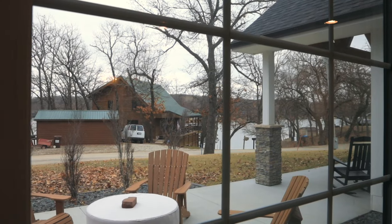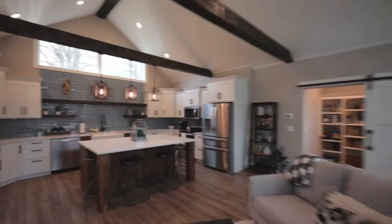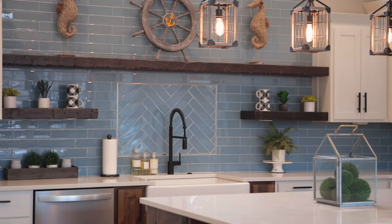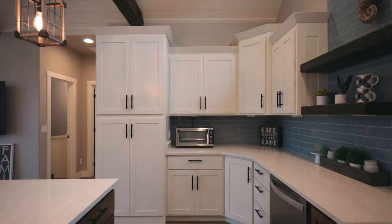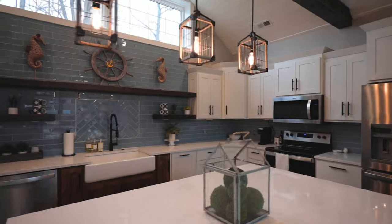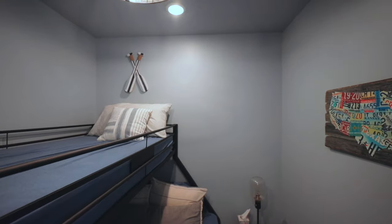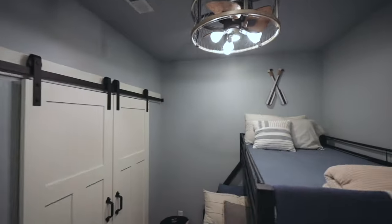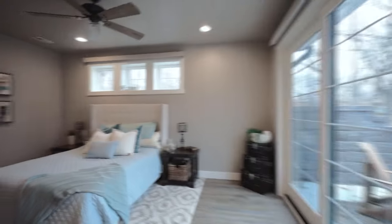This home features two beds, two full bathrooms, and is just under 1,600 square feet. It has a giant island in the middle, quartz countertops, stainless steel appliances, and the entire house is electric.